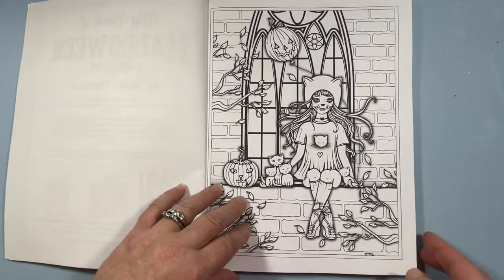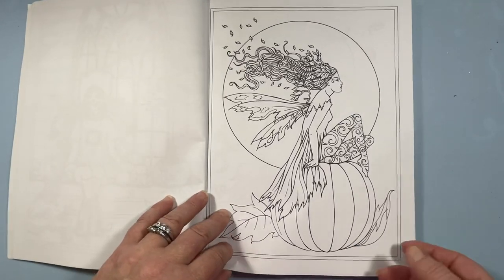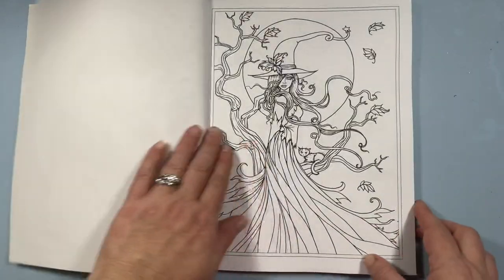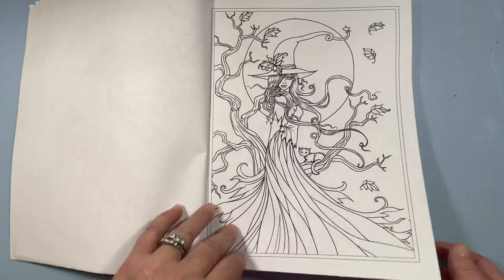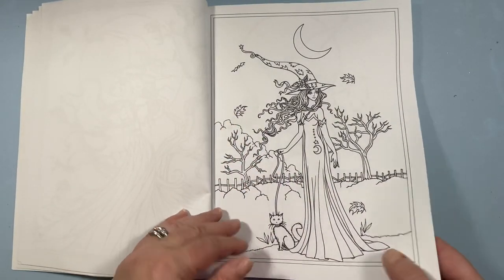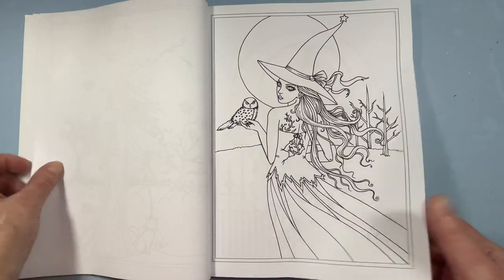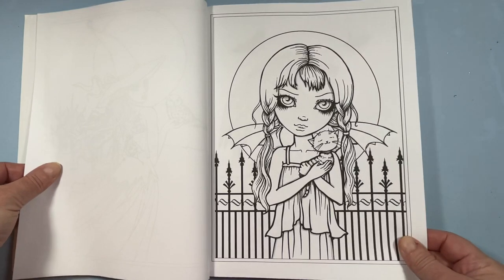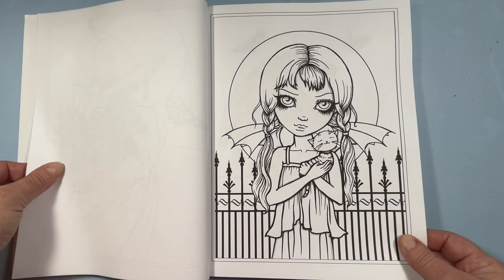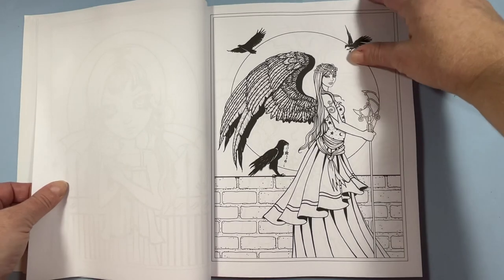I'm going to have so much fun coloring for Halloween this year. Even though I don't like coloring people, I don't mind doing hers for some reason. I think it's because her people aren't realistic.